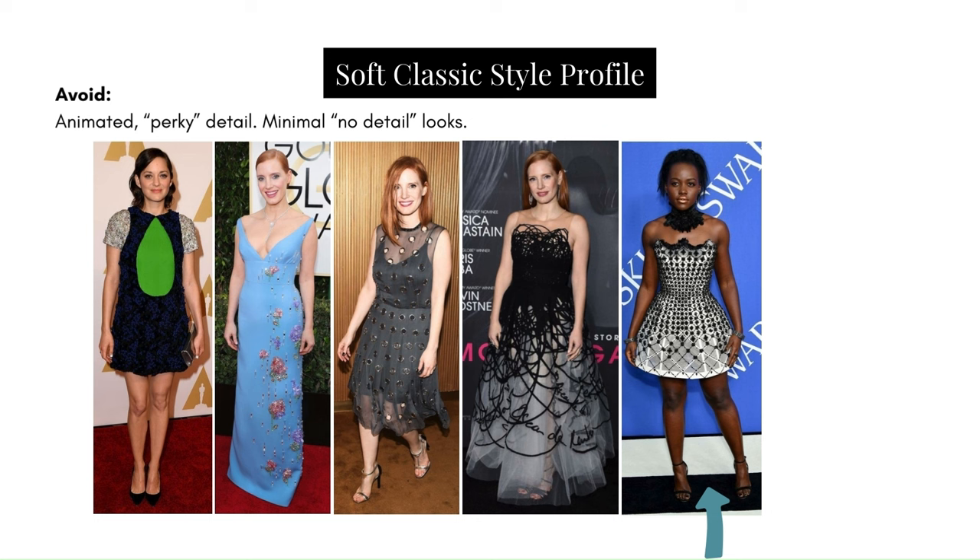Avoid overly ornate or fussy detail. In Jessica's case, all that diamond-esque detailing around the neckline and turban has too much going on, and the shiny fabric makes it look like a costume. In Lupita's case, that very ornate neck piece draws too much attention. And Jessica's dress with heavy beading and tassels at the bottom is too fussy, making it too delicate and detracting from the dress. Avoid animated, perky detail.